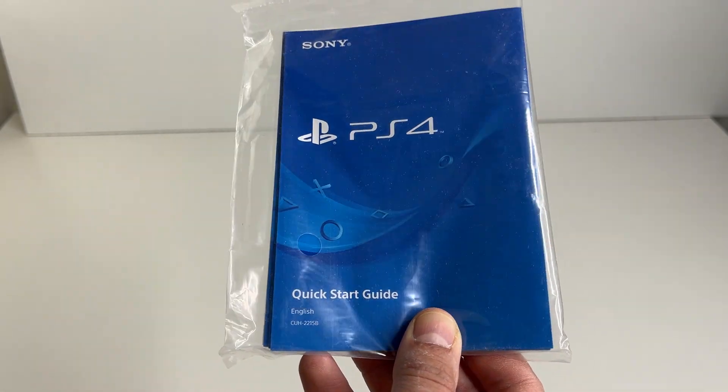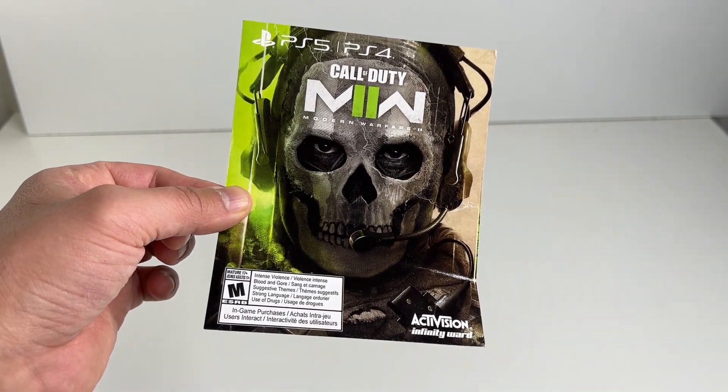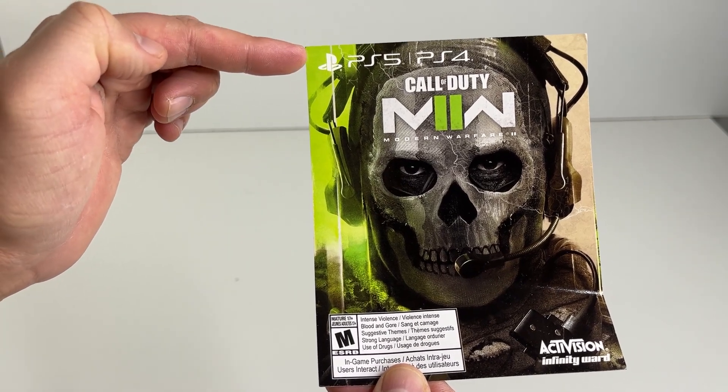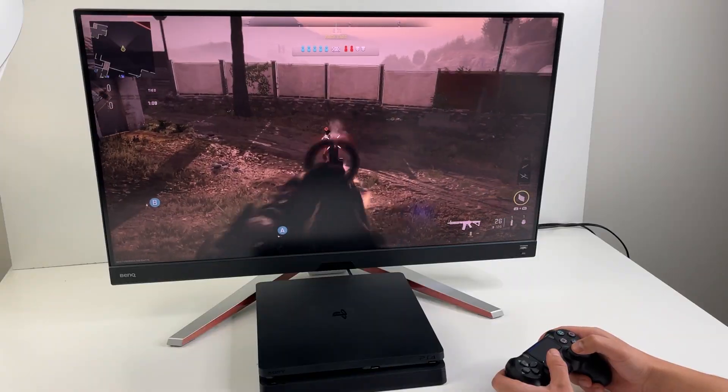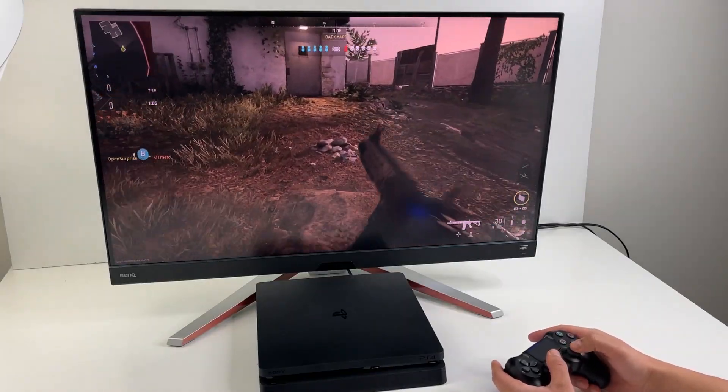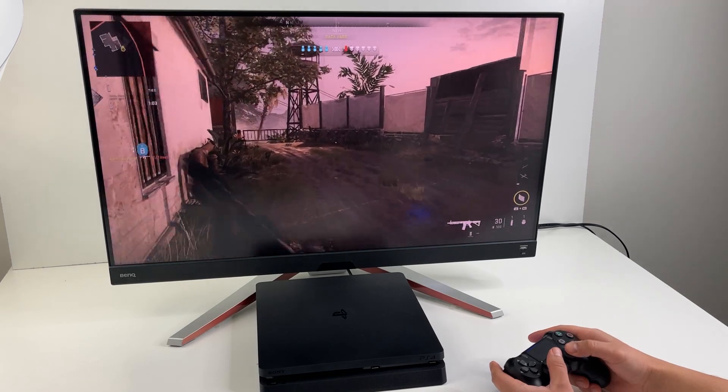There is a user manual and the Modern Warfare 2 digital code. It seems to be a cross-gen code, and you can scratch the back to reveal it. So there you have it — the newest PlayStation bundle from Sony is the almost 10-year-old PS4.